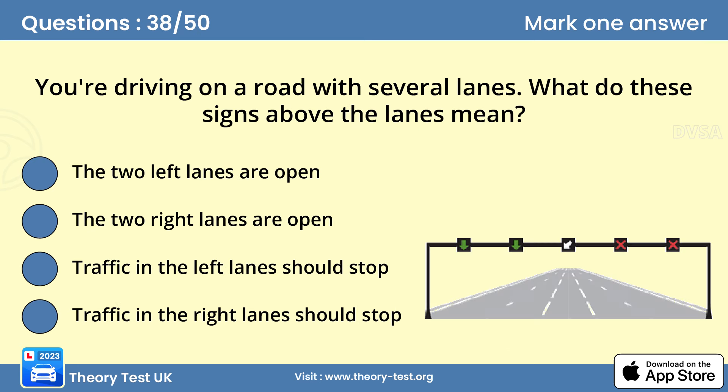Question 38: You're driving on a road with several lanes. What do these signs above the lanes mean? A — the two left lanes are open. On some busy roads, lane control signals are used to vary the number of lanes available to give priority to the main traffic flow. A green arrow indicates the lane is available; a white diagonal arrow means the lane is closed ahead and traffic should move to the next lane on the left; a red cross means the lane is closed to traffic facing the signal.